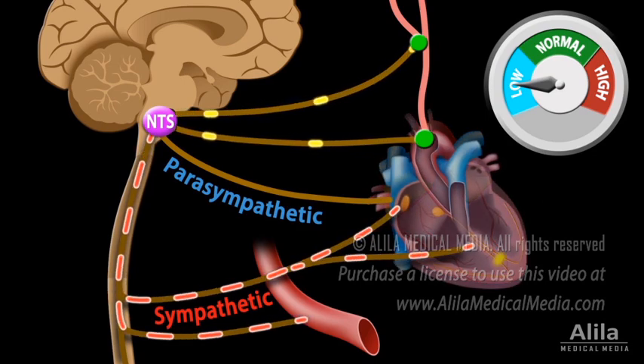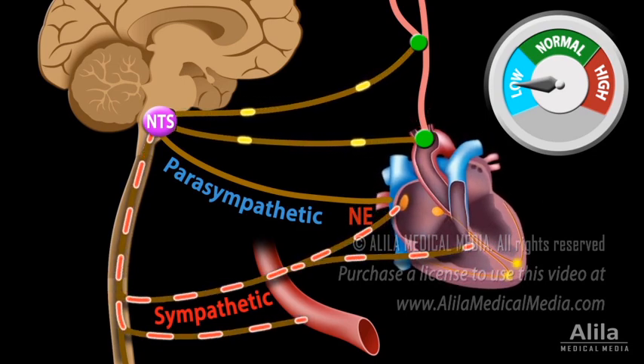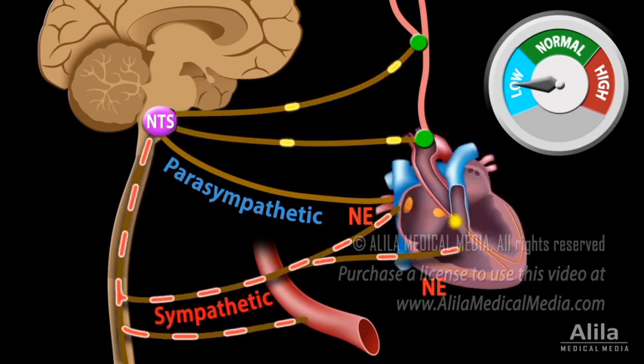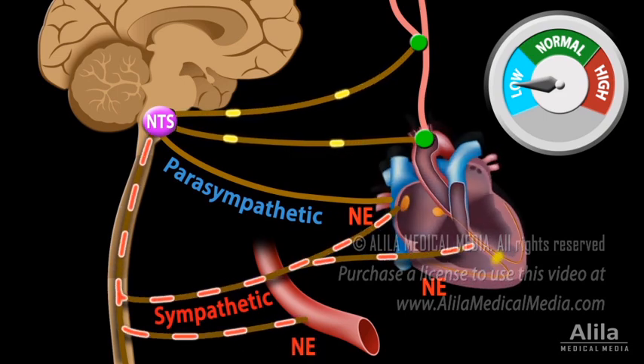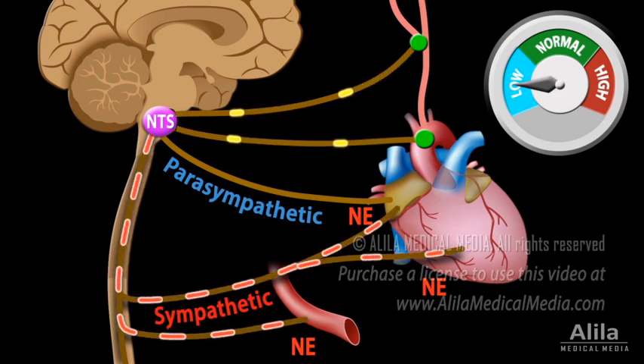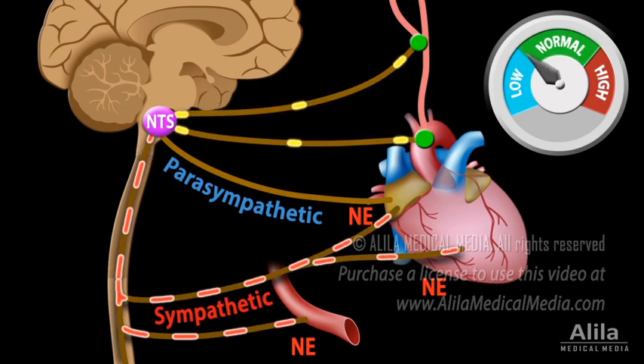The sympathetic system releases norepinephrine, which acts on the SA node to increase heart rate, on cardiac myocytes to increase stroke volume, and on smooth muscle cells of blood vessels to cause vasoconstriction. Together, these events rapidly bring up blood pressure levels back to normal.